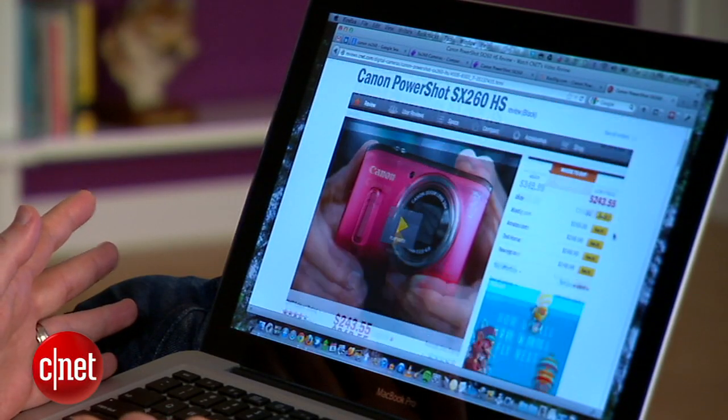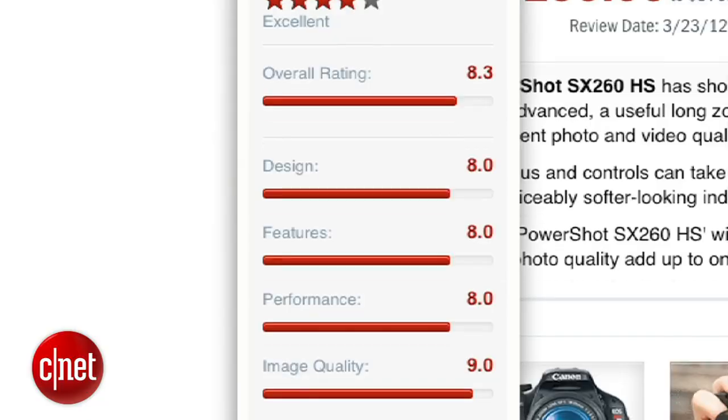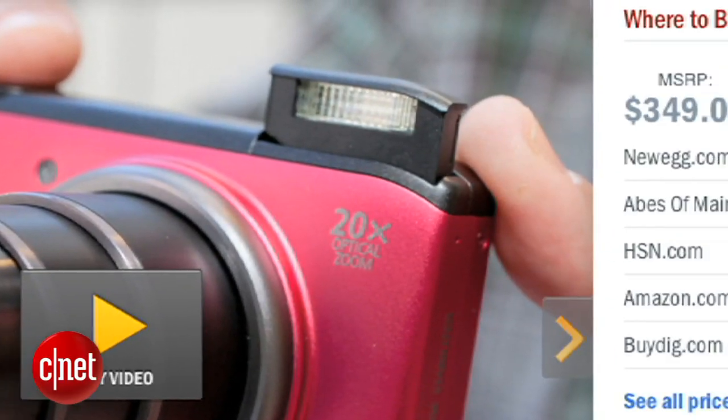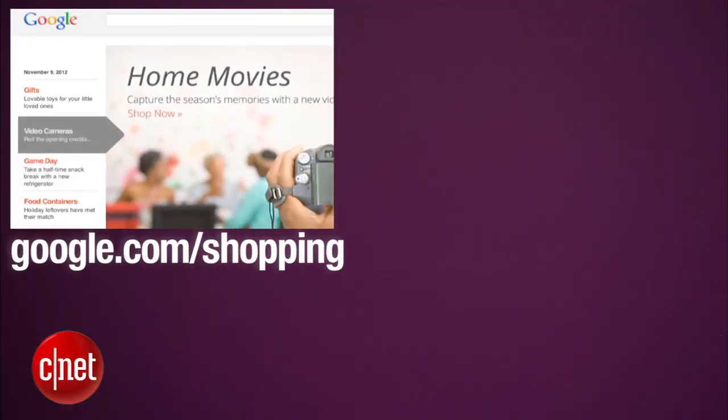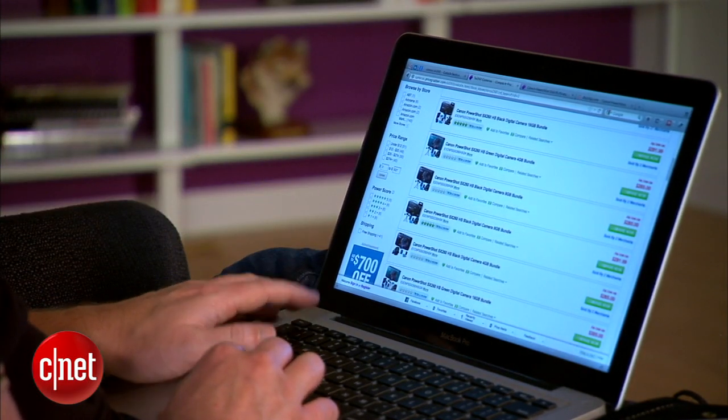Let's say that I'm in love with this Canon SX260 point and shoot. It's got great reviews from the critics and users, but it's a little pricey at $349 retail. So the next thing I'll do is get a basic idea of what the street price is. Sites like google.com/shopping or PriceGrabber will let me plug in the product name and show me all the different prices from around the web.